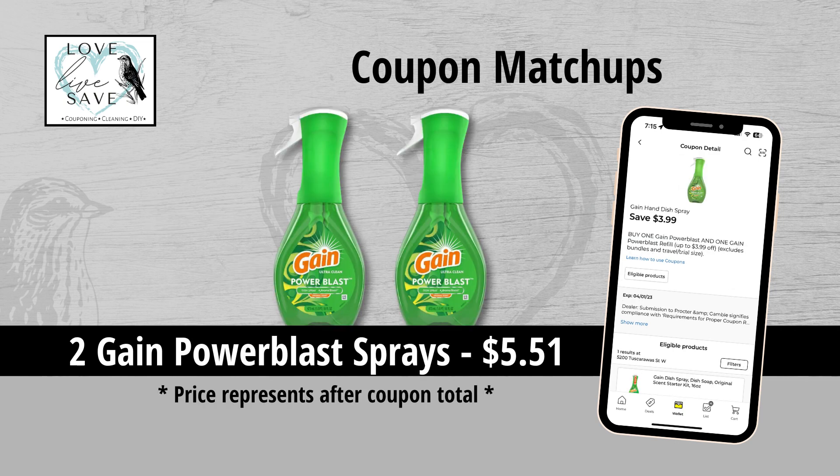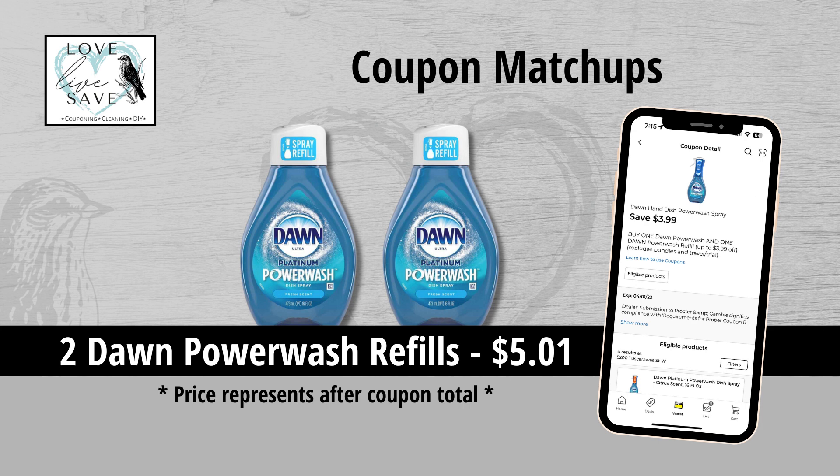I was super excited for this $3.99 off of two Gain Power Blast coupon. I'm going to work this into some amazing coupon deals this week. I did know this was coming because I saw it in the ad preview, but what I didn't know was that we were going to get a matching Dawn Power Wash coupon — I was not expecting that. This is definitely the week to stock up on the Gain Power Blast and the Dawn Power Wash.